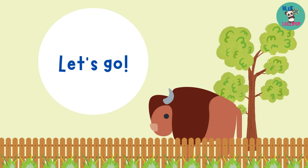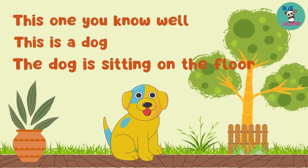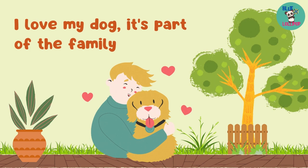This one you know well. This is a dog. The dog is sitting on the floor. I love my dog. It's part of the family.